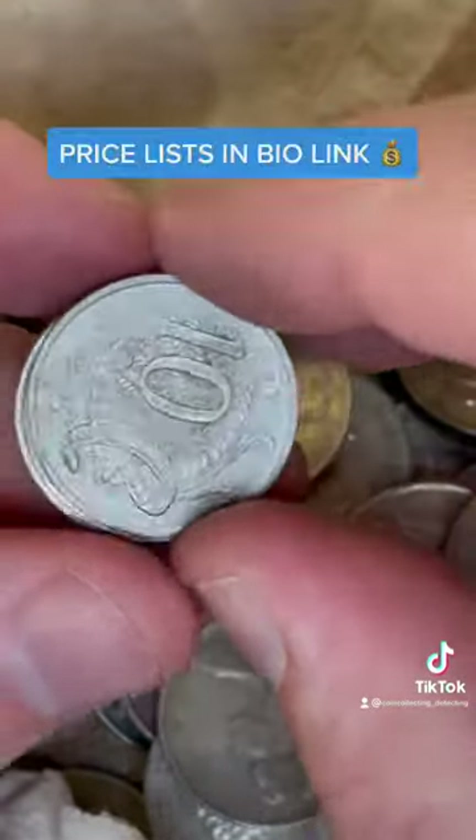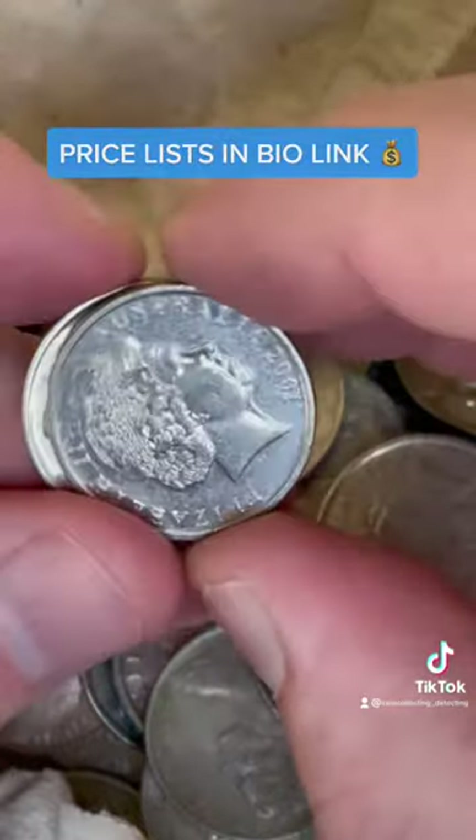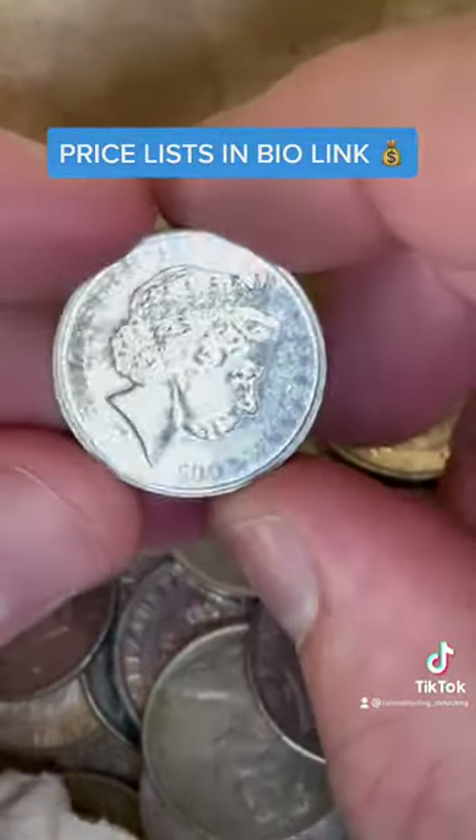We're just about done with this roll. And there's a 2005.